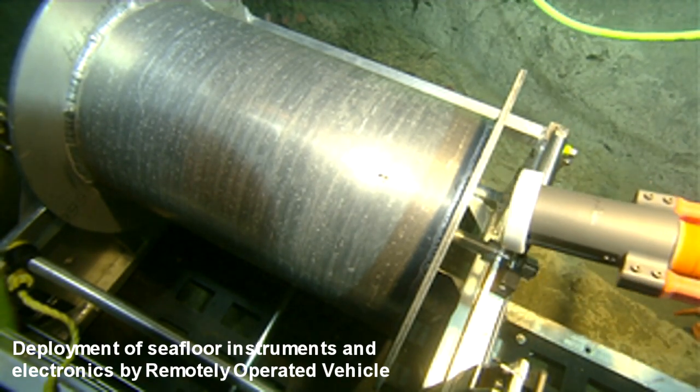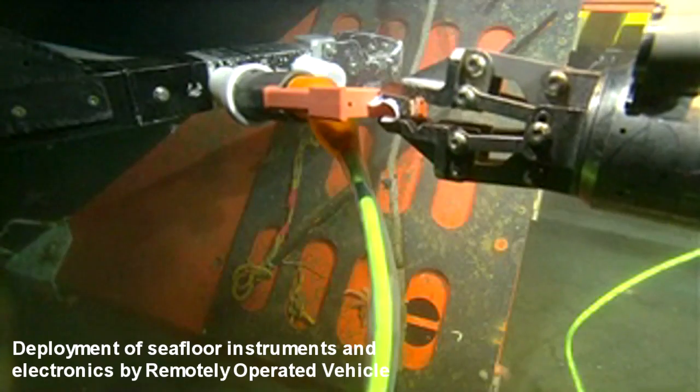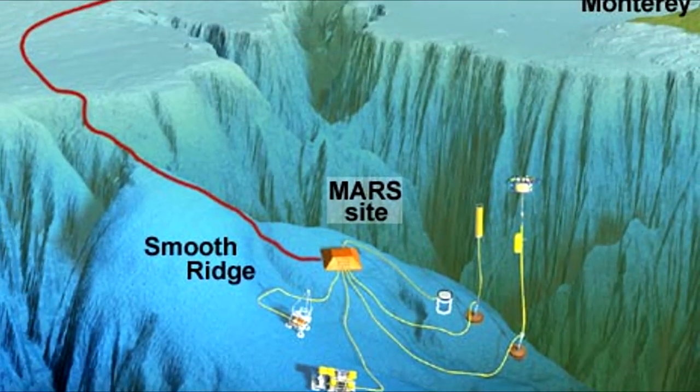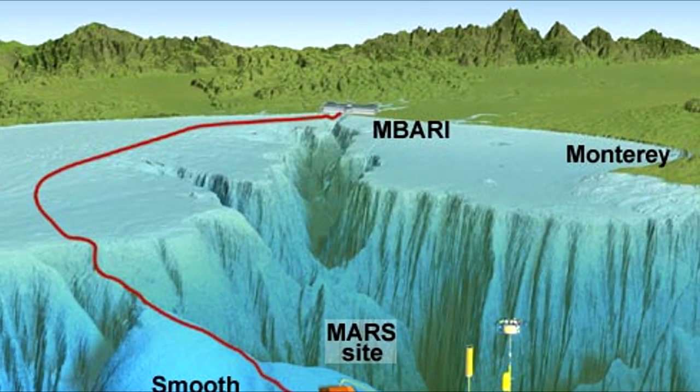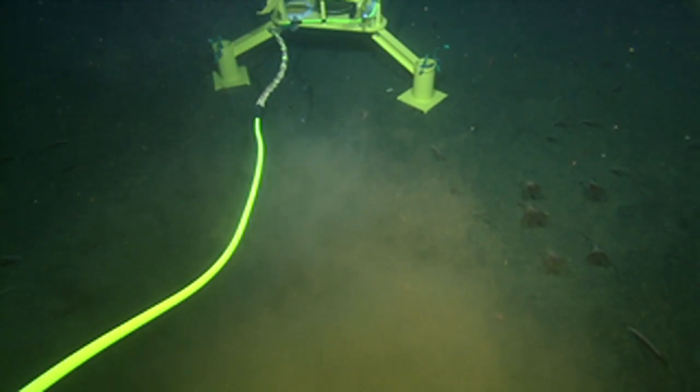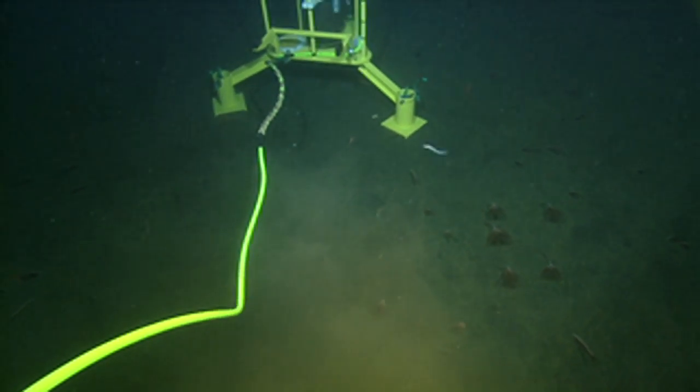The instruments were deployed on the seafloor by a remotely operated vehicle as part of the Mars Seafloor Observatory testbed, located at a depth of 3,000 feet in Monterey Bay and connected to the coast of California 32 miles away by power and communication cables.